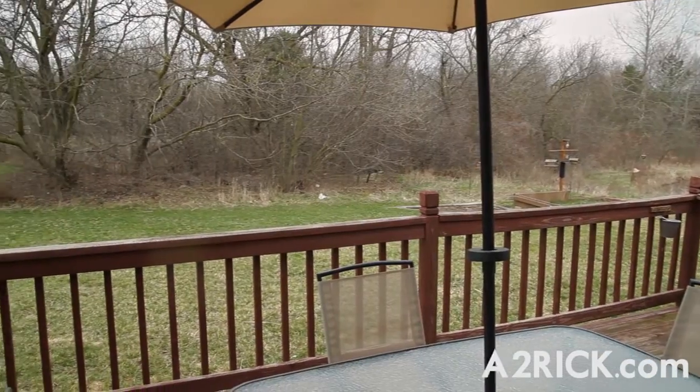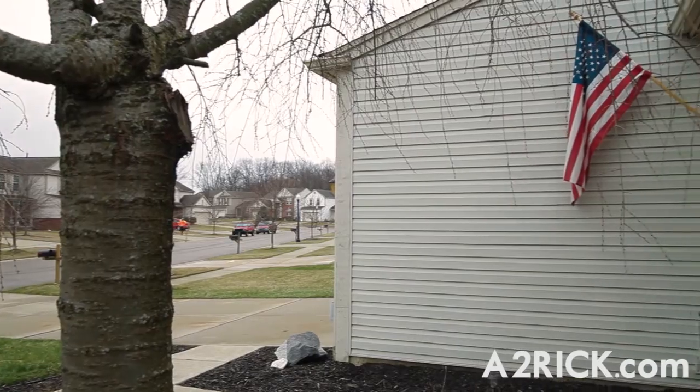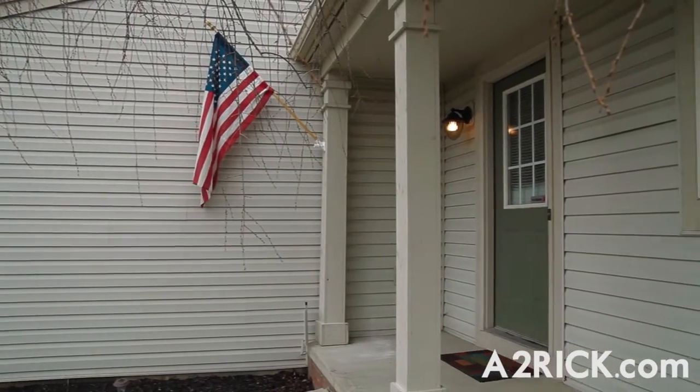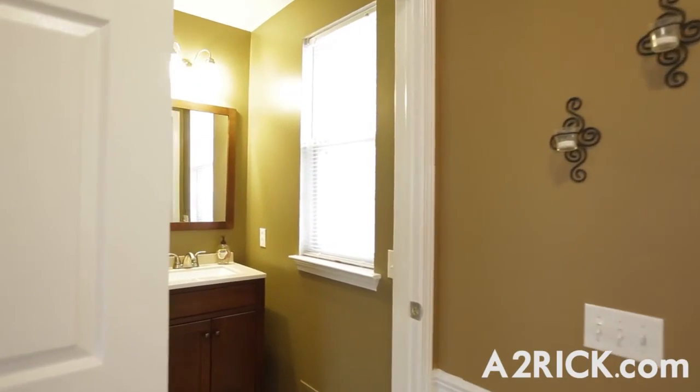This nicely updated Colonial boasts three bedrooms and two and a half baths, as well as an impressive list of recent upgrades and renovations, including new carpeting and flooring throughout the home, to the recently updated lighting and hardware found in the kitchen and each bath. Step inside and you'll find a beautifully renovated powder room just off the entry.